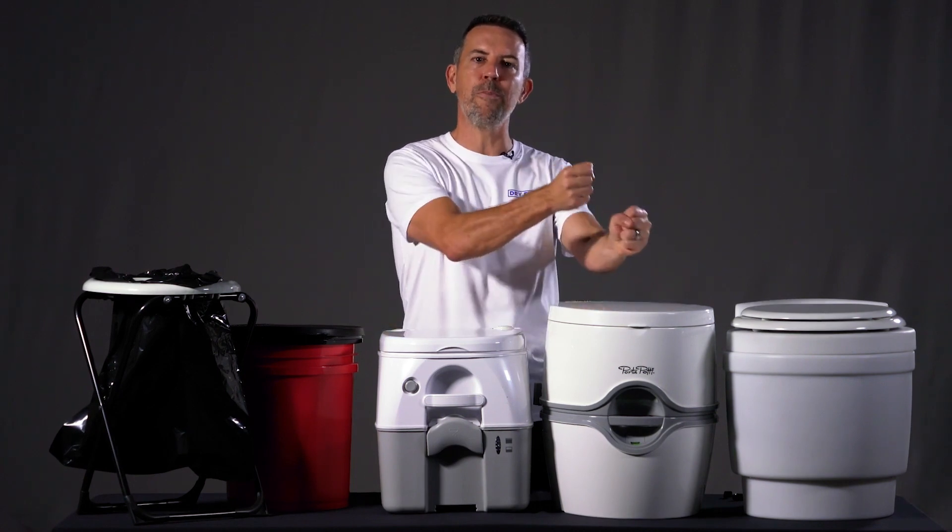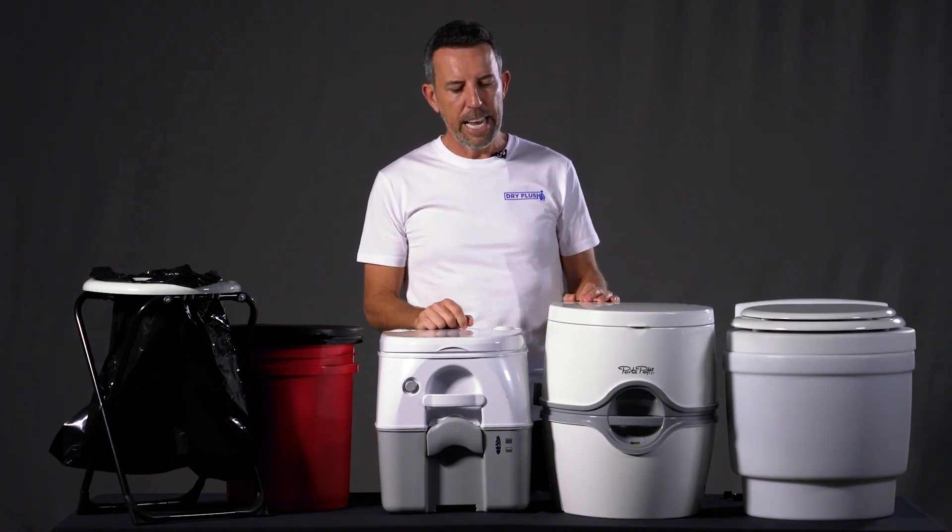Sometimes these are built into caravans — you pull the cassette out of the side of the caravan — but it's the same deal either way.